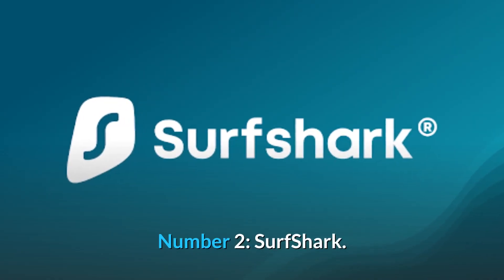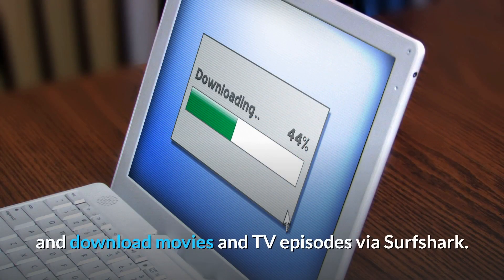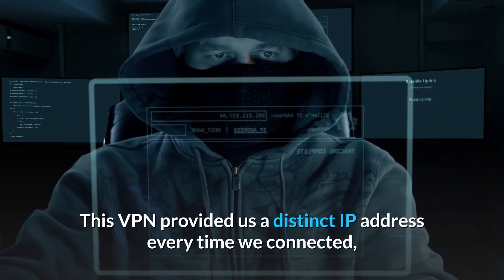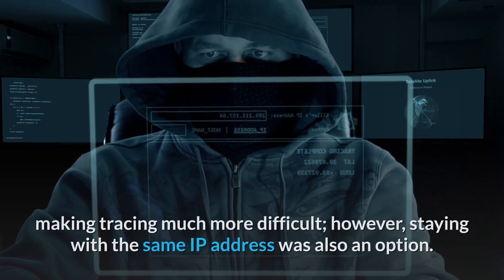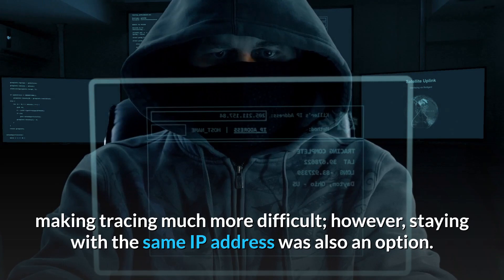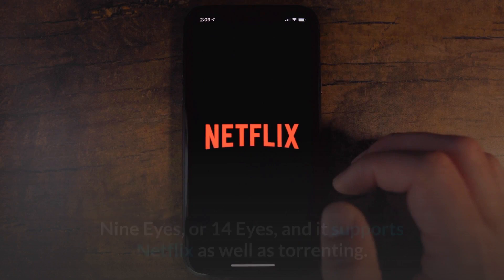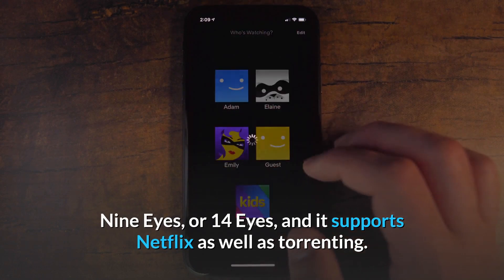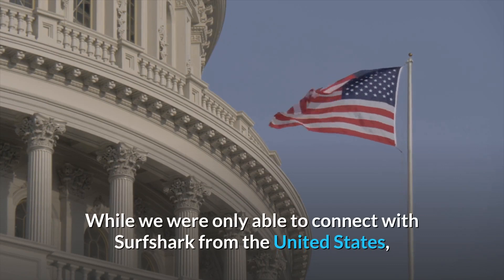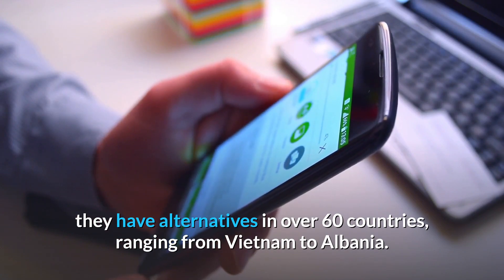Number 2: Surfshark. Without fear of retaliation, we were able to pirate and download movies and TV episodes via Surfshark. This VPN provided us a distinct IP address every time we connected, making tracing much more difficult. However, staying with the same IP address was also an option. Surfshark is also based in a country that is not a member of the 5 Eyes, 9 Eyes, or 14 Eyes, and it supports Netflix as well as torrenting. While we were only able to connect from the United States, they have alternatives in over 60 countries, ranging from Vietnam to Albania.